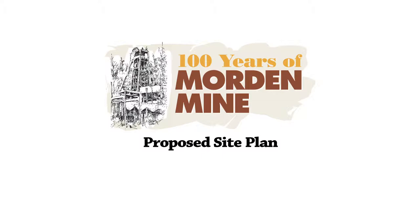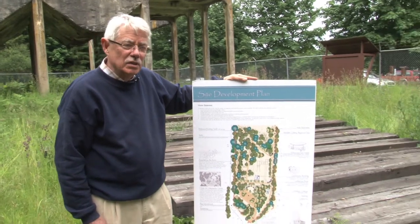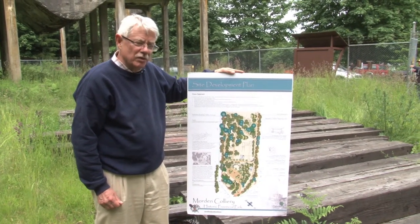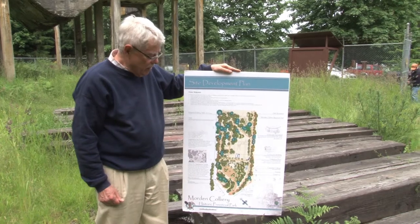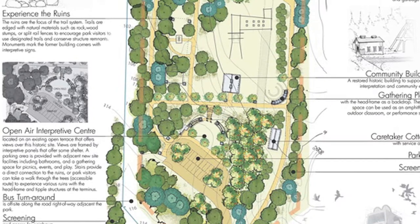On my left is the placard prepared for us by the landscape architect who did the site plan for the park. The plan was funded co-equally by the Friends of Oregon Mine, the Regional District of Nanaimo, the City of Nanaimo, and the province of British Columbia. So it's a joint effort. The landscape architect was Jessica Gamela, and her company did the work. This is the overall view of the site that she developed as part of her report.